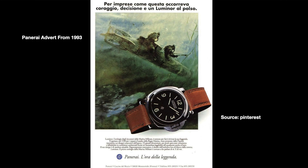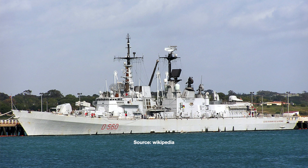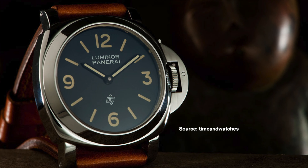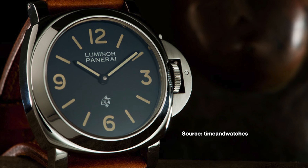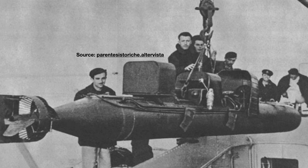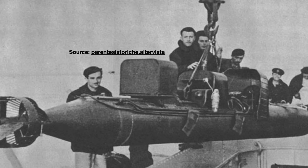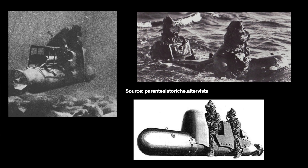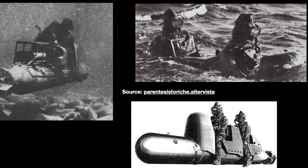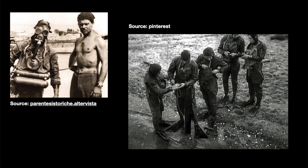Panerai first unveiled the Luminor to the world in 1993 aboard the Italian warship the Duran de la Pen. This was Panerai's first attempt to sell their watches to the general public, having previously been a military contractor to the Italian Navy. These amphibious commandos were known as Decima Flottiglia MAS, or in English, Tenth Assault Vehicle Flotilla. These frogmen went to war wearing Panerai watches and other instruments made by the brand. During operations, they rode manned torpedoes and placed limpet mines on enemy ships and sank many. This saw Panerai sewn into Italian military history.